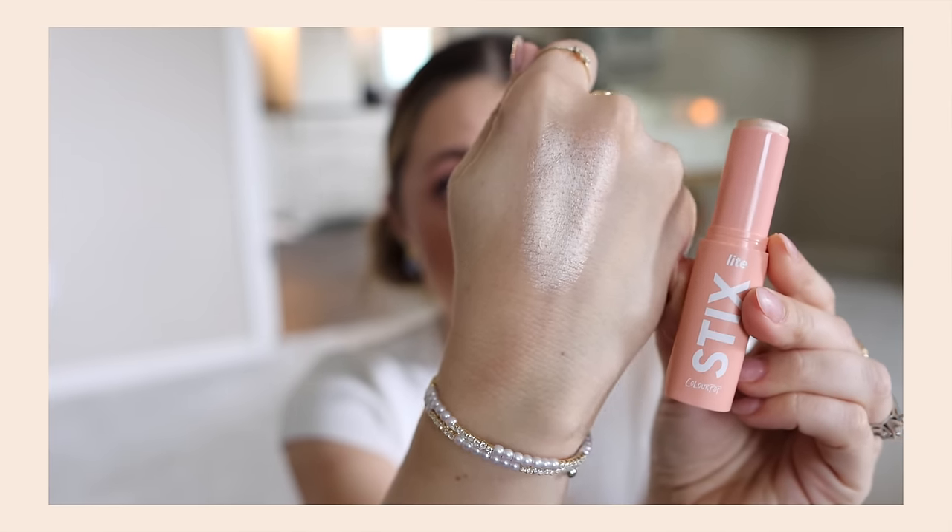The highlighter stick is in the shade Glazy. I know I used to like one of their highlighter sticks. It's kind of icy, hence the name Glazy, but I feel like it's catching the light nicely. I always appreciate a highlighter I can just put on with my fingers — I don't need to blend it with a sponge or brush. I feel like that looks really nice.